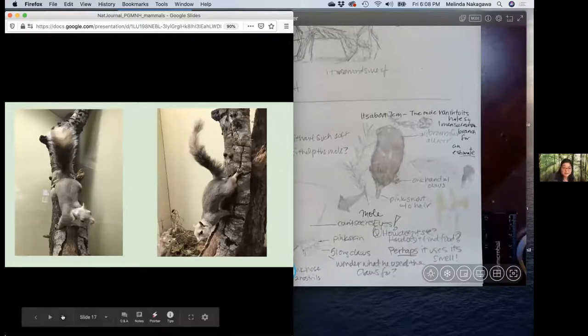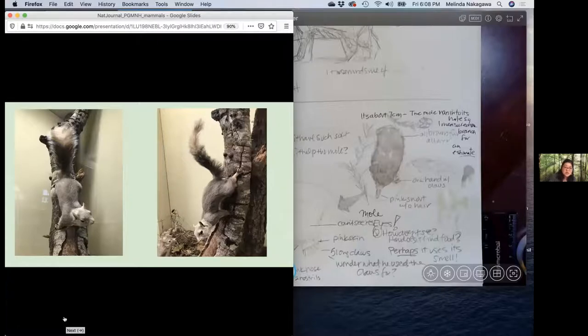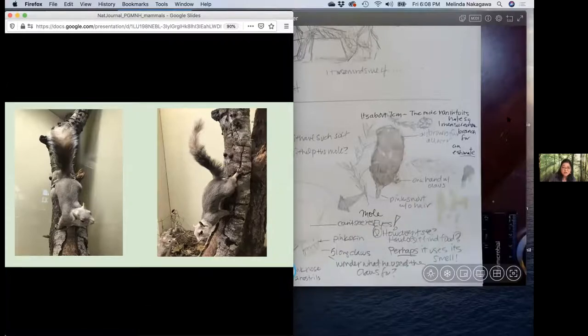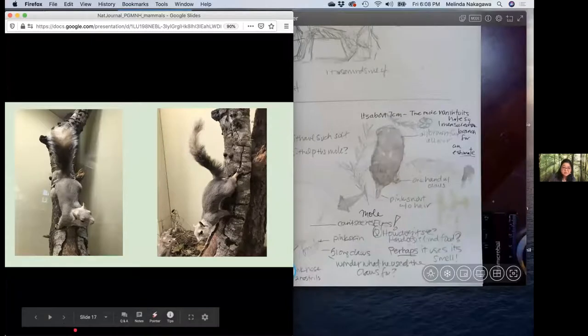A few other mammals the museum has: one is the California gray squirrel, which is one of the native squirrels that live here. Just by looking at the squirrel, what do you notice about its behavior? I see it's hanging onto a trunk, so I think maybe this is a tree-climbing squirrel and not one that lives underground — because we have ground squirrels too. And it's upside down. Maybe it's really agile on the branches — it must be a good climber. So by looking at the behavior of the animal, we can find out a little bit about its lifestyle and what it does.